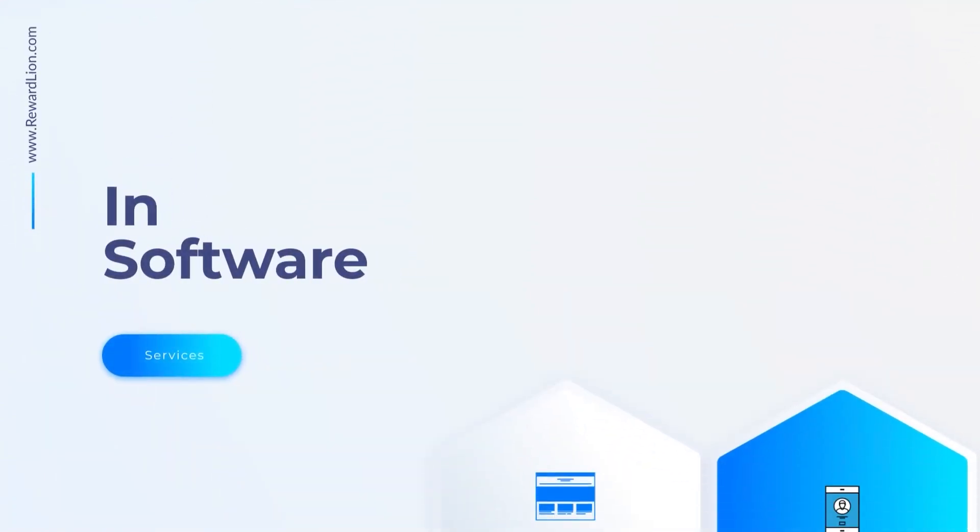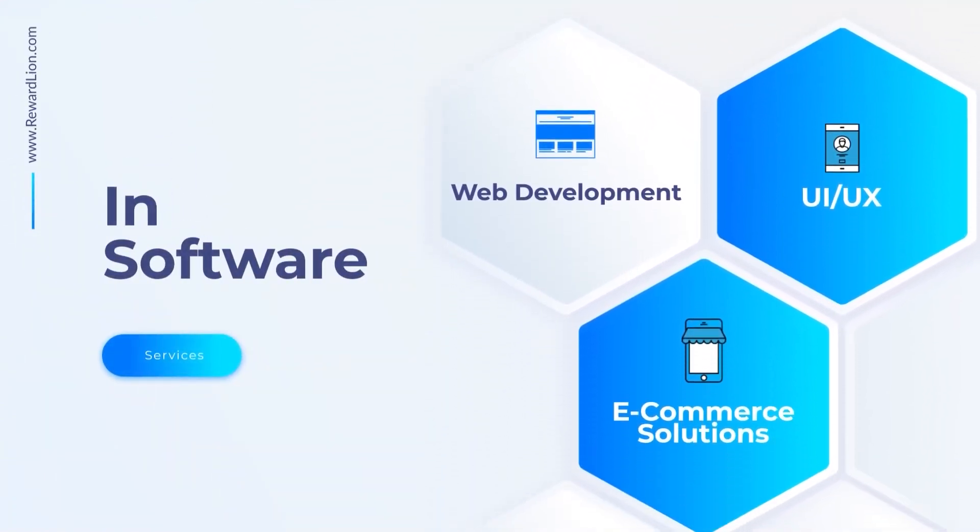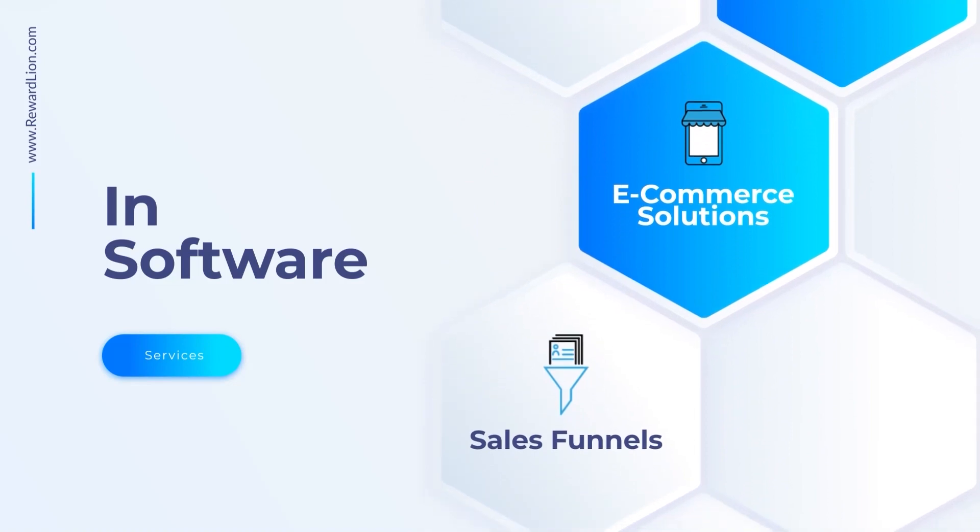In software we have web development, UI/UX, ecommerce solutions, and sales funnels.